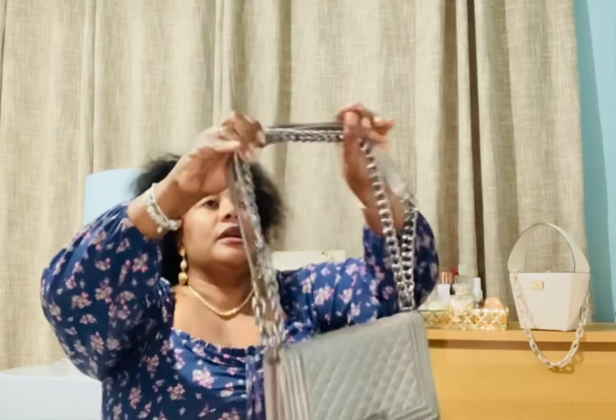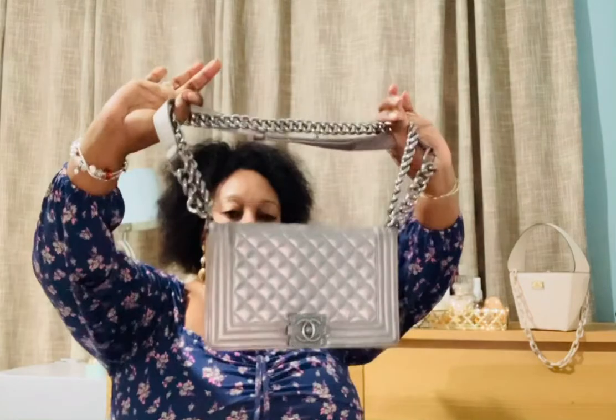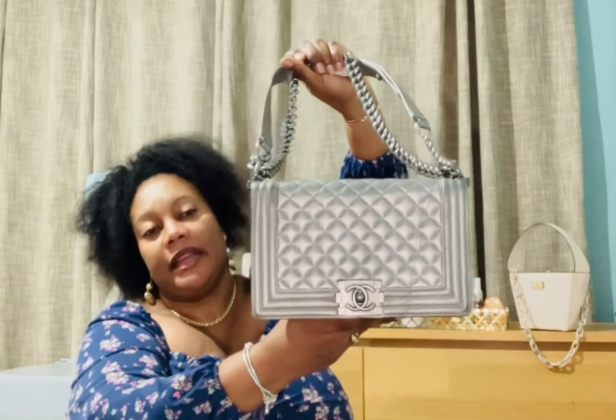You can carry it like this or as a crossbody — I tucked the strap inside. It is an adjustable bag with studs that you can move to adjust. The length is perfect for me at the moment. It's got a little bit of wear on the back, some fading — obviously it's a pre-loved bag. But it's so beautiful. This came from Japan.